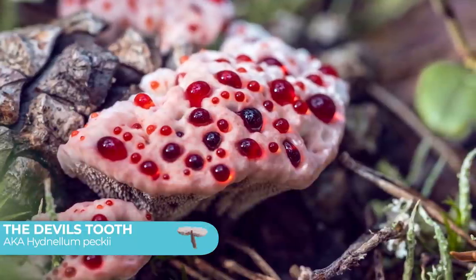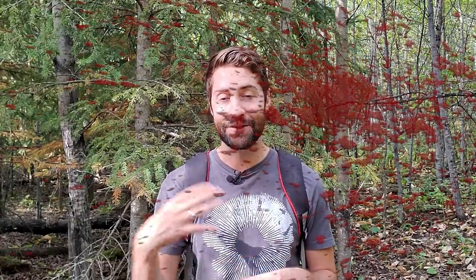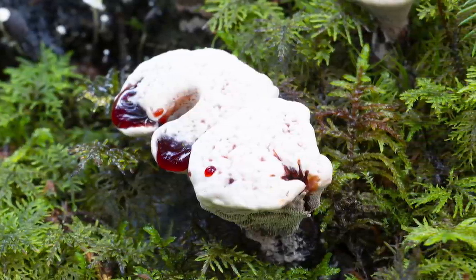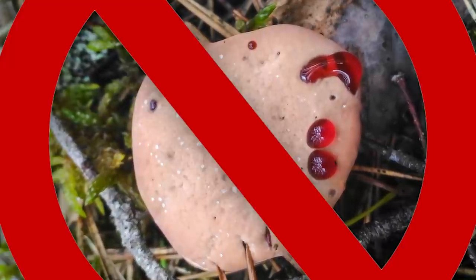Next up is a real showstopper — a super unique mushroom known as the devil's tooth, or Hydnellum peckii. This one is super unique because when young and during moist weather it secretes a dark red liquid that really looks like blood, which is why it's also sometimes called the bleeding tooth fungus. It takes on a bunch of weird shapes, and as it grows it also has teeth underneath the cap instead of gills. Although this mushroom has been described as looking like a Danish pastry topped with strawberry jam, it is not edible.